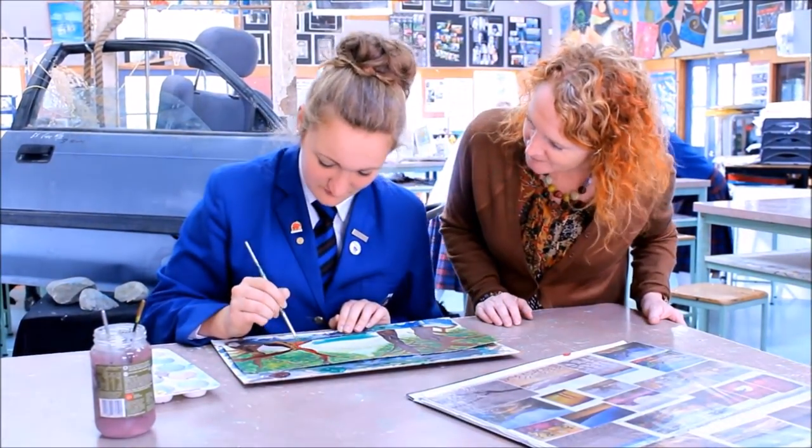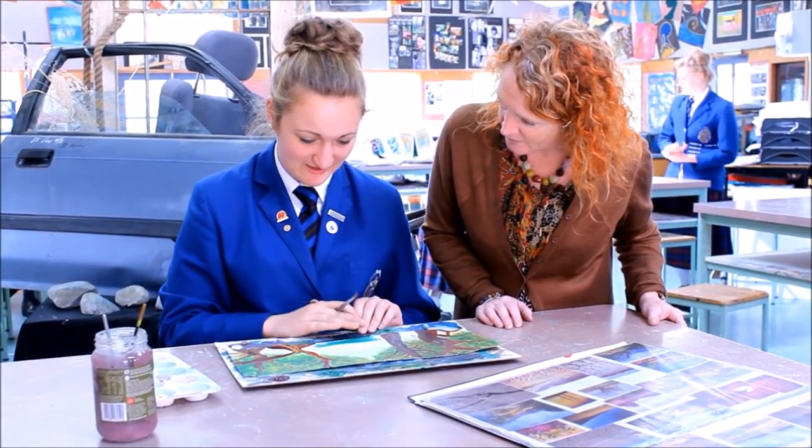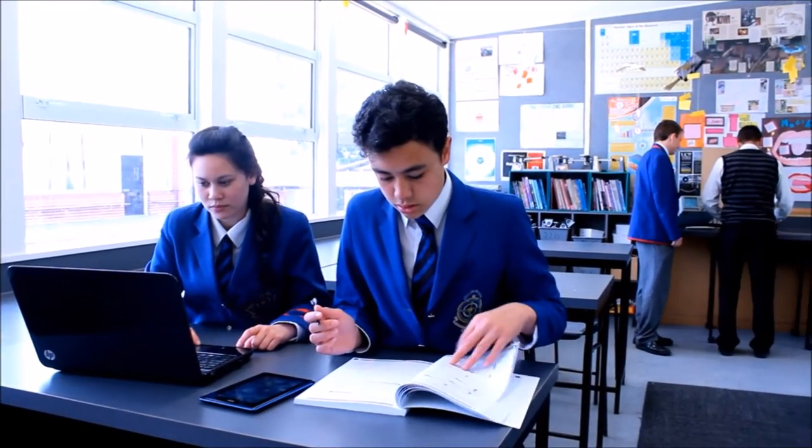The art teachers at St. Kevin's College are wonderful artists, and they can help us achieve excellence in our exams and portfolio presentations. There are three science laboratories at St. Kevin's College,